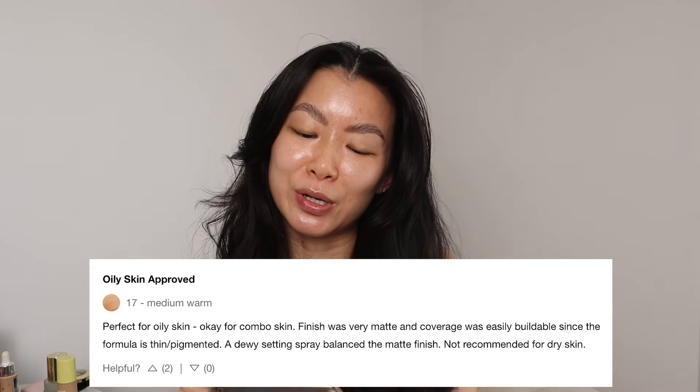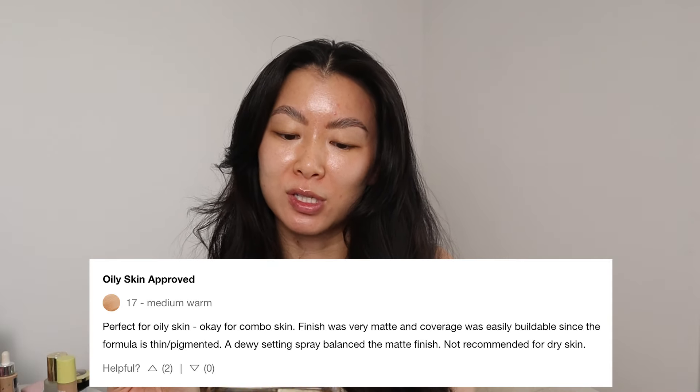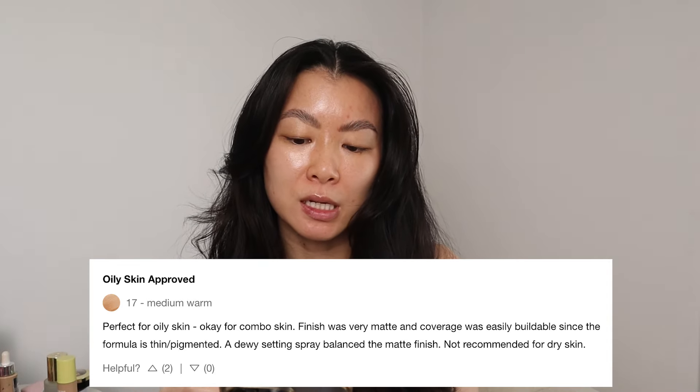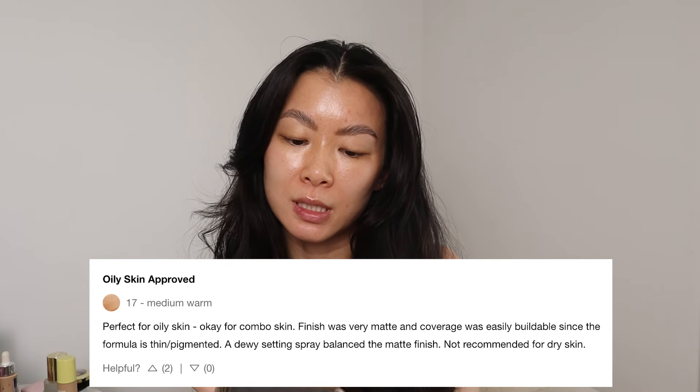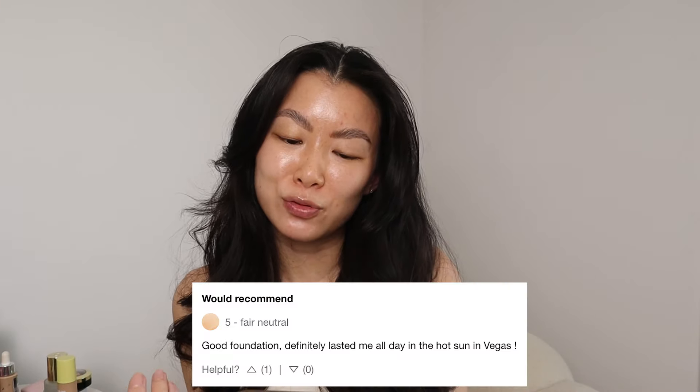The first review I see, posted six hours ago — oily skin approved. Four stars. Perfect for oily skin, okay for combo skin. Finish was very matte. Coverage was easily buildable since the formula is thin and pigmented. I love a thin formula where it kind of just feels like nothing on the skin. I don't like anything cakey or heavy feeling. Next review, five stars would recommend. Good foundation. Definitely lasted all day in the hot sun in Vegas.